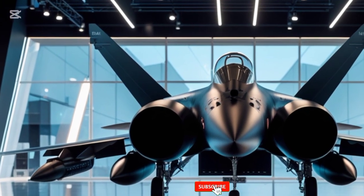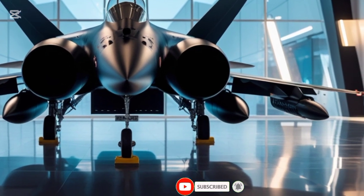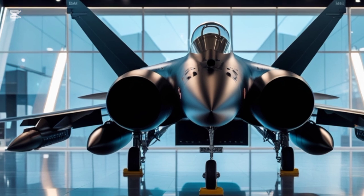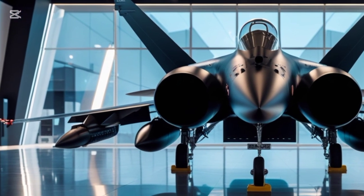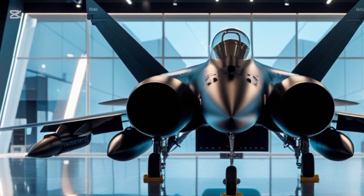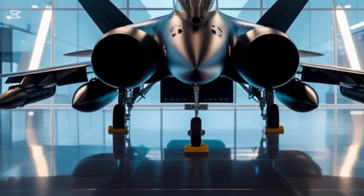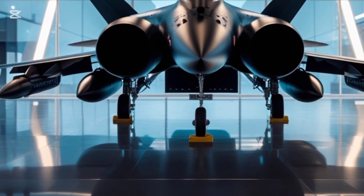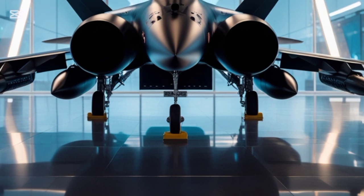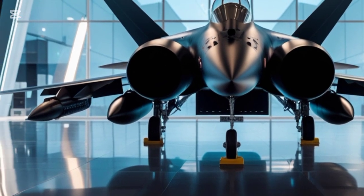While fighter jets aren't known for their luxurious interiors, the Gripen's cockpit is one of the most advanced in its class. The wide-area touchscreen display replaces most physical controls, giving pilots an intuitive interface with real-time tactical data. A next-gen helmet-mounted display system projects critical information directly into the pilot's line of sight, improving reaction times. The ergonomic design ensures maximum comfort even during high-G combat maneuvers.